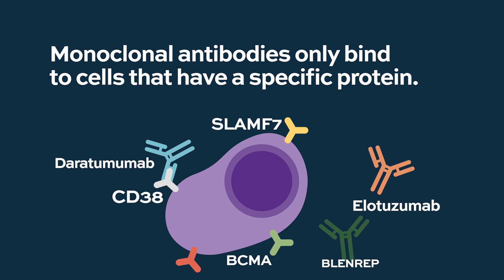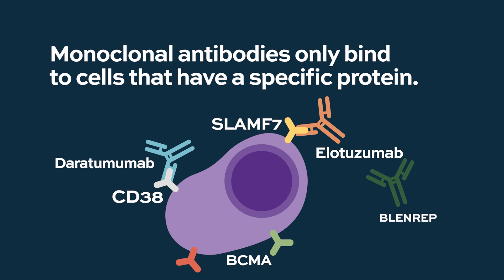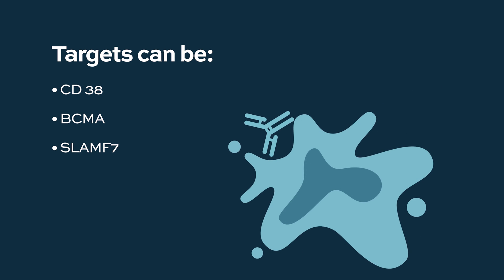We also know that myeloma cells express SLAMF7, and elotuzumab binds to SLAMF7 with a special receptor for that protein. BCMA is another protein expressed by myeloma cells, and we have certain antibodies — for instance, Blenrep — which is a drug-conjugated antibody that binds to BCMA. The principle of a monoclonal antibody is it has a receptor, it recognizes its target on the myeloma cell surface, and after binding to the target, destroys the multiple myeloma cell.